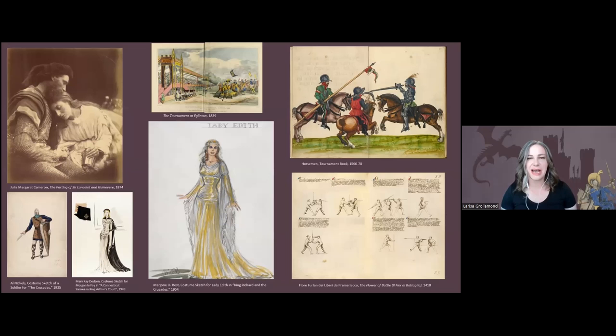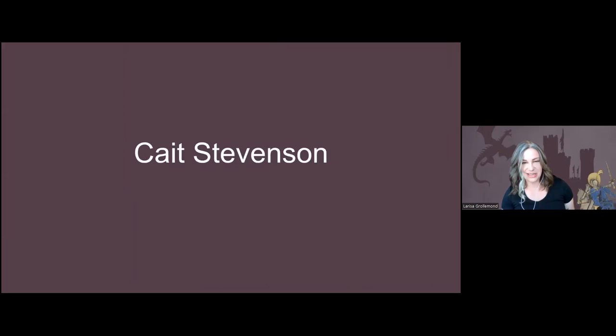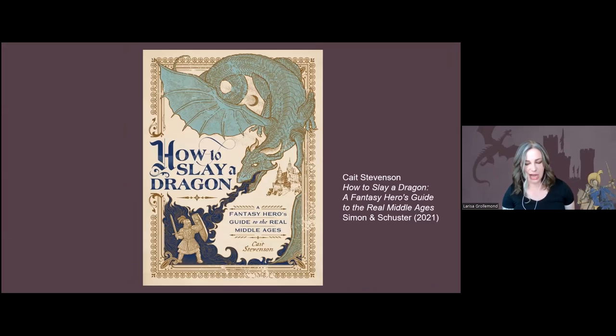Our moderator today is Kate Stevenson, who received her PhD in medieval history from the University of Notre Dame. She focuses on uniting scholarly and popular ideas about the Middle Ages, and her writing has appeared in Medieval Warfare Magazine, Medievalist.net, and the forthcoming journal Viador. Most recently, she is the author of How to Slay a Dragon: A Fantasy Hero's Guide to the Real Middle Ages. This handbook offers solutions to common challenges of epic fantasy novels and role-playing games, with actual history from Medieval Greenland to Germany, Persia, and beyond.